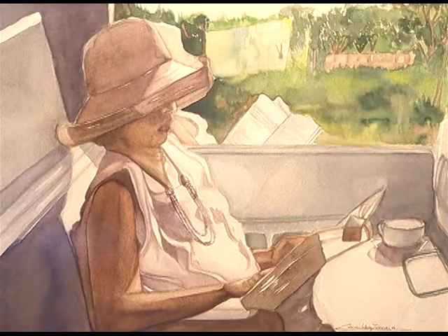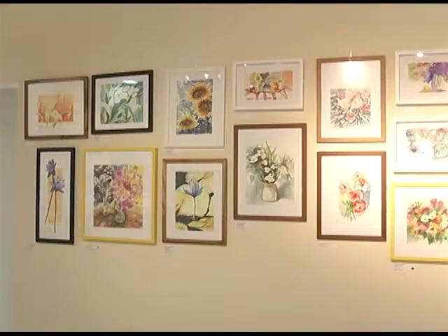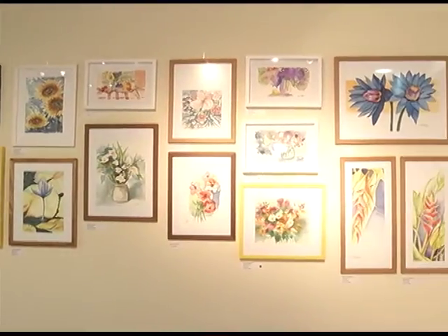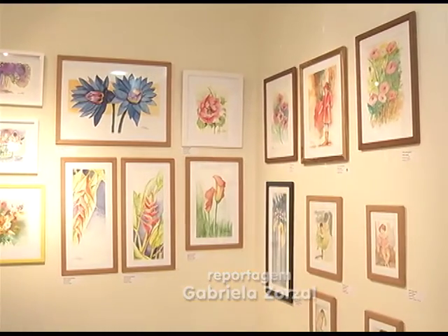Imagens do cotidiano estão por toda parte em aquarela. Paisagens, pessoas, flores e árvores ganharam uma versão em tinta na exposição O Desafio da Água, aquarelas do Grupo de Arte Atelier Nona Rostagno.